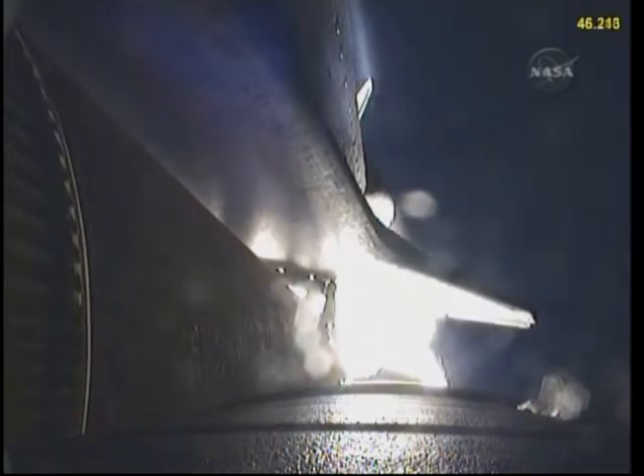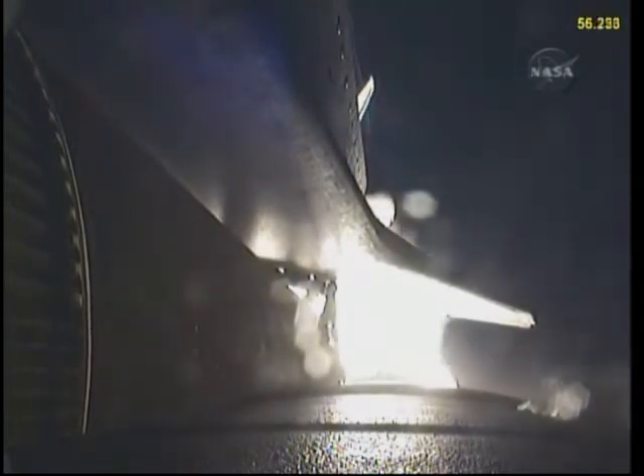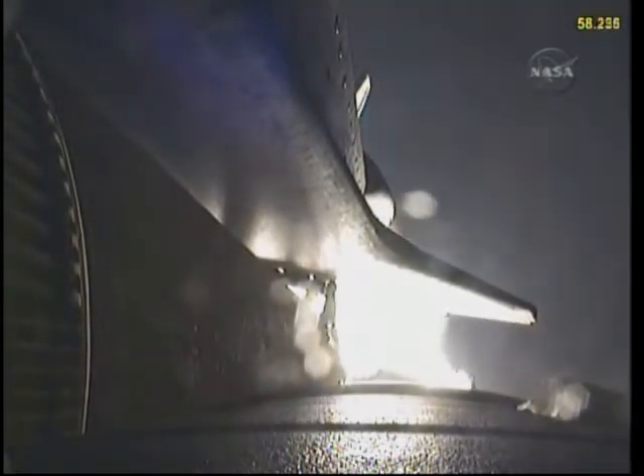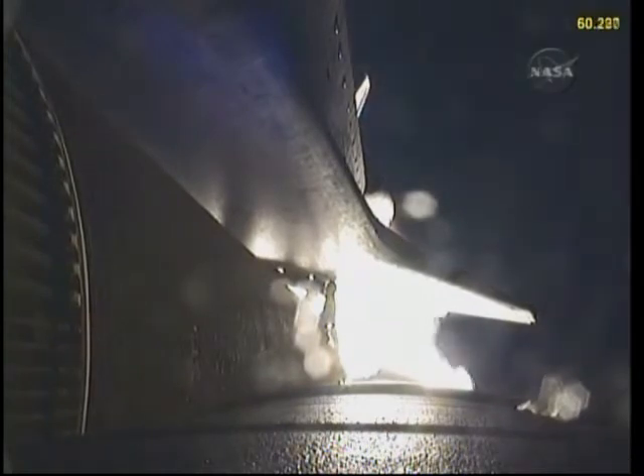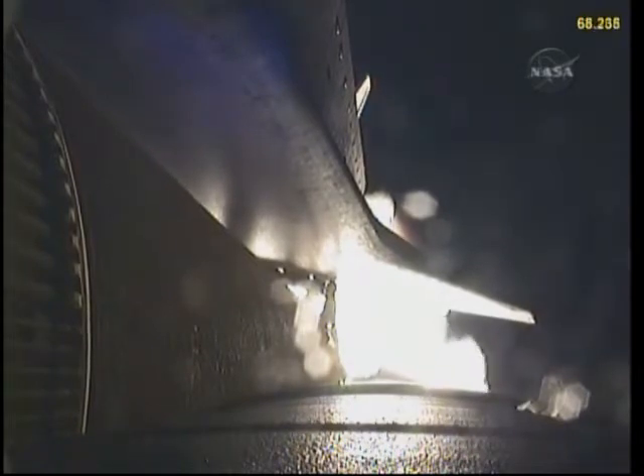Endeavour's engines are throttling down as the orbiter passes through the area of maximum pressure on the vehicle. Endeavour, go at throttle up. Endeavour copies, go at throttle up. The three main engines on board are throttling back up — now 1 minute, 10 seconds into the flight.